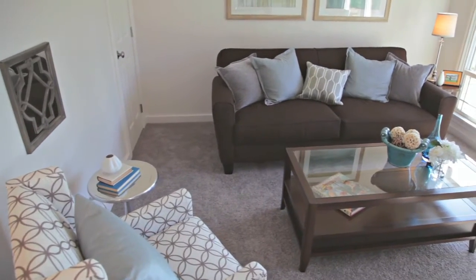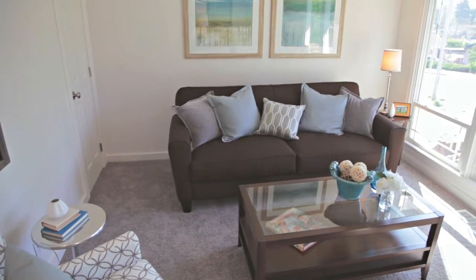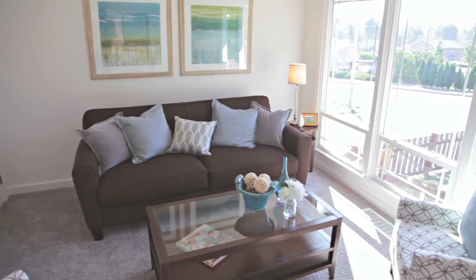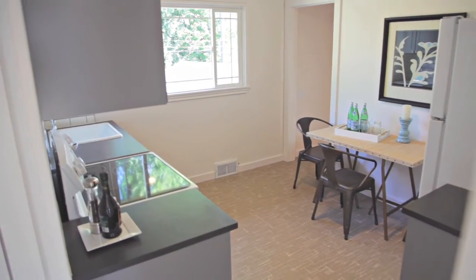It is an adorable starter home — four bedrooms, one bath. But let's talk about why this house is just perfect for a first-time homebuyer.